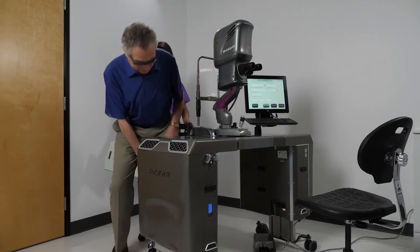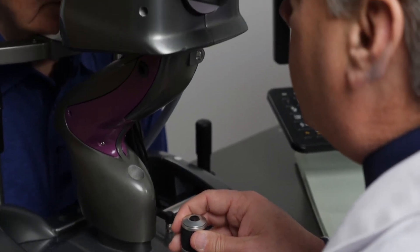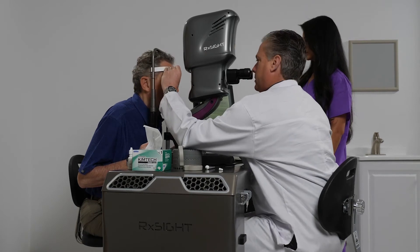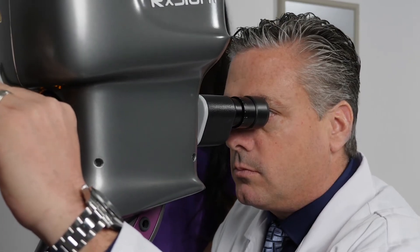After your eye has healed from surgery, your eye doctor will examine your eye and perform the first light treatment, which takes around 90 seconds in your doctor's office. Between two and four total light treatments, each separated by three days, are required. The necessity of additional light treatments is based on achievement of your desired outcome.